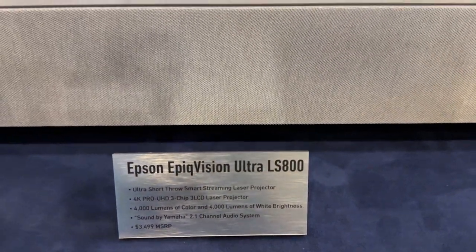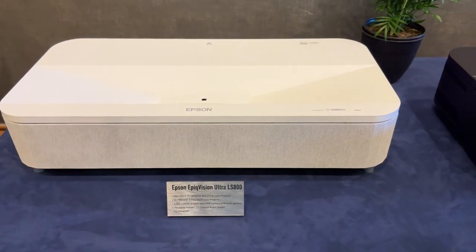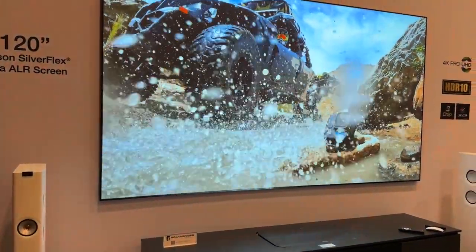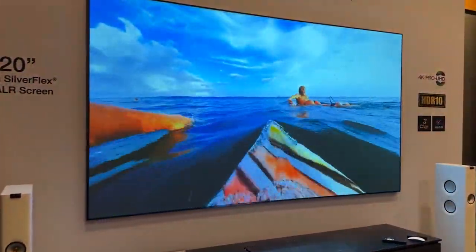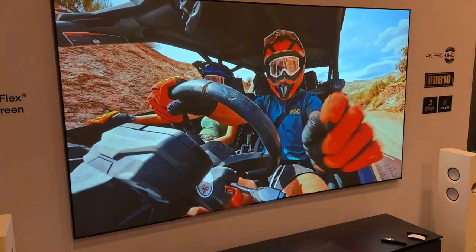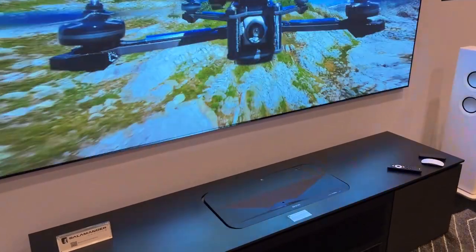So it's called the EpiqVision Ultra LS800. It's a brand new ultra short throw projector at $3,500 for the projector itself. It comes in white or black. You can pair it with one of our Silverflex screens — we have a 100-inch screen and a 120-inch screen. If you buy the screen and the projector together from your dealer, Epson will pass on a $1,000 discount. So for $5,500, you can buy a 4K HDR 120-inch everyday TV for your living room that is awesome to game on.